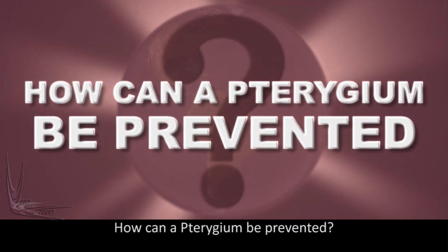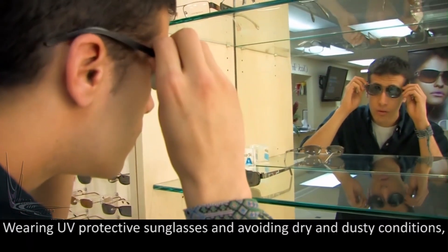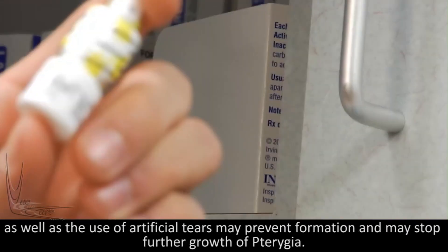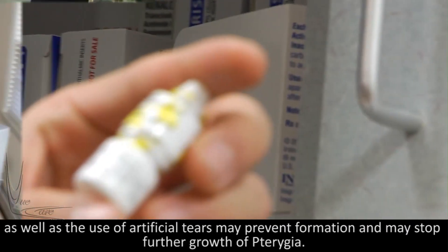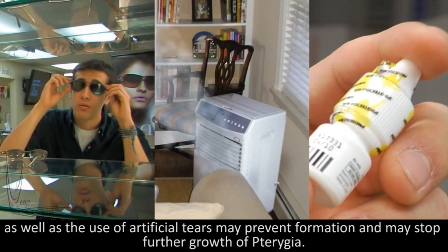How can a pterygium be prevented? Wearing UV protective sunglasses and avoiding dry and dusty conditions, as well as the use of artificial tears, may prevent formation and may stop further growth of pterygia.